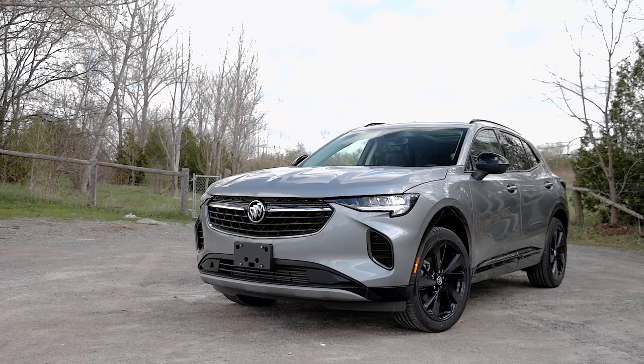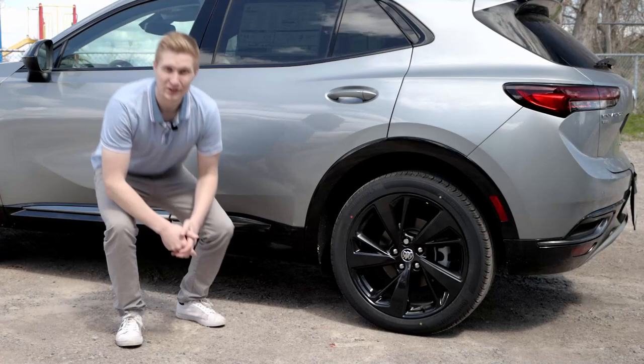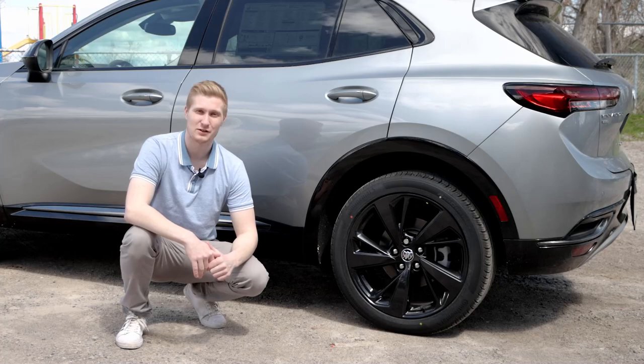The nine-speed automatic transmission is smooth and responsive. Under the hood, the Envision is powered by a two-liter turbocharged engine delivering 228 horsepower and 258 pound-feet of torque, providing power for a smooth and comfortable ride.